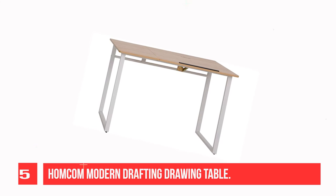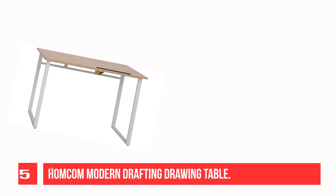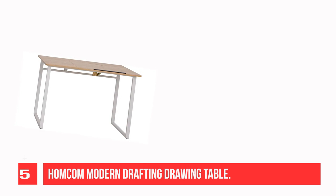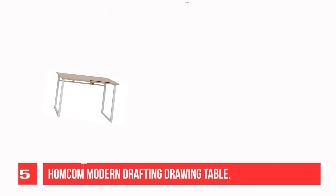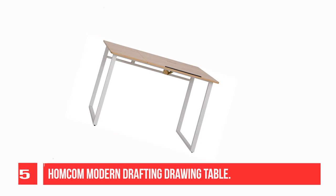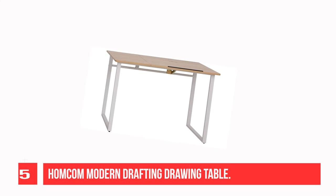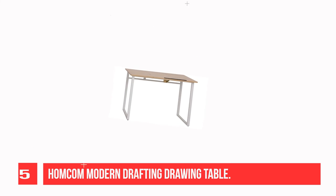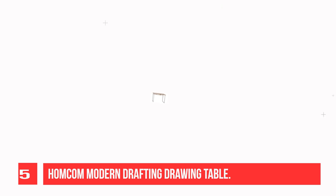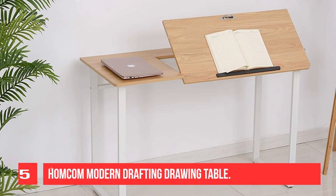The large tabletop of this drafting drawing desk offers plenty of working space. With a large space under the table, you can stretch your legs comfortably. Small angle adjustments in the middle tabletop means you can angle it up to 50 degrees, so the desk can be used as a drawing board. An extra bar at the bottom prevents paper and other small items from falling.